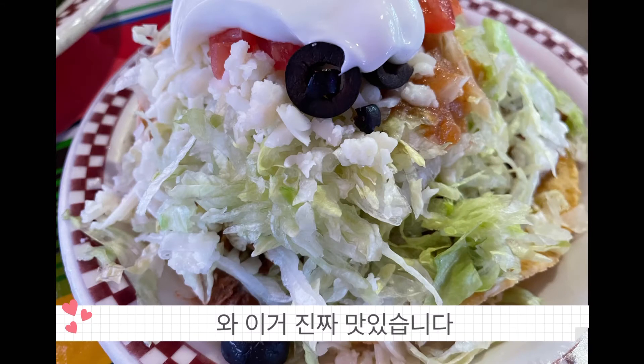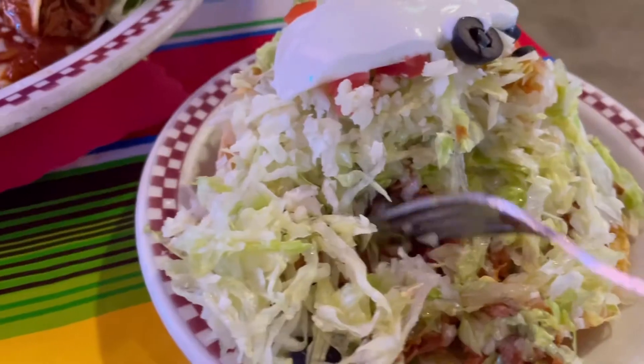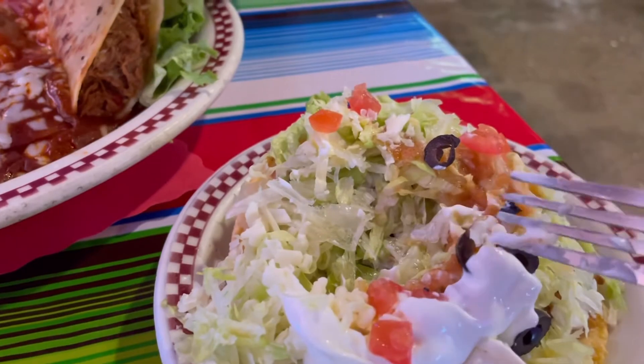Here's more of the interior. Here is the tostada that we got — it's like a flat taco for those of you who don't know. There's sour cream on it. Really delicious.